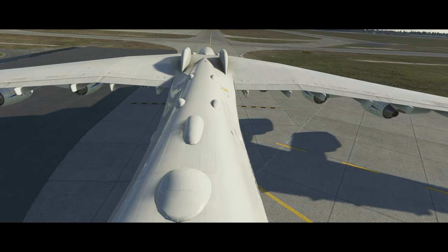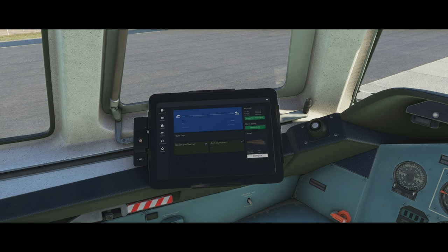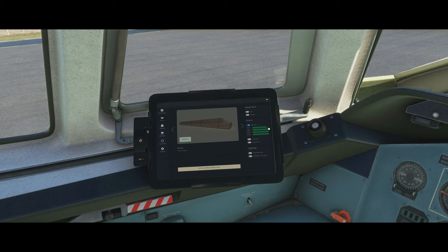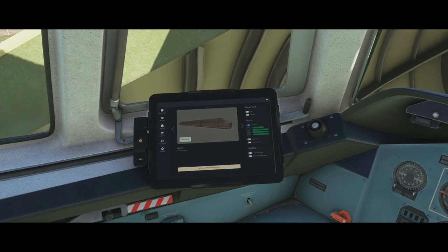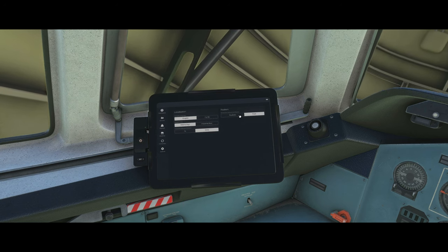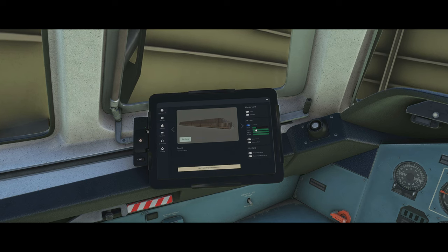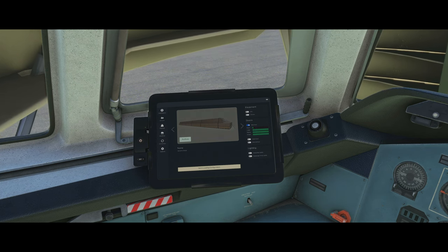Now let's hop inside and look at the EFB — specifically the kneeling process and the main cargo door. On the EFB ground tab, we select 'main door.' Below are selectors showing the progress of the animation and kneeling process. This is more useful in realistic mode, which takes about four to five minutes; the fast mode takes around 60 seconds. The sequence is: door opens, legs come down, aircraft kneels, then the ramp opens out.